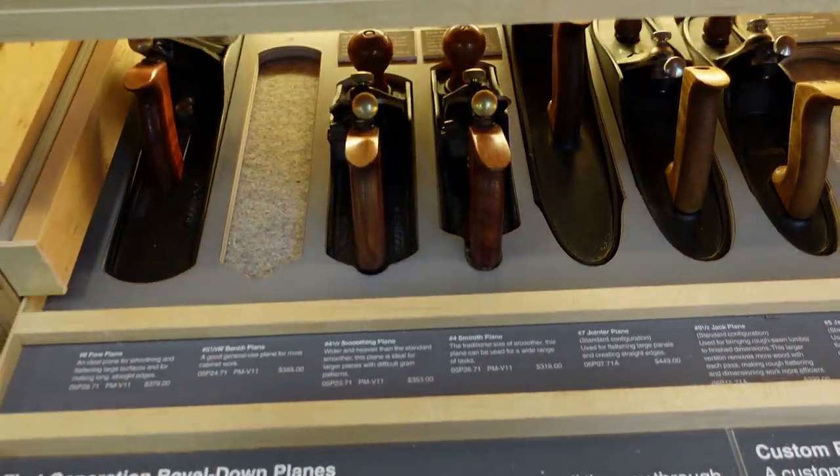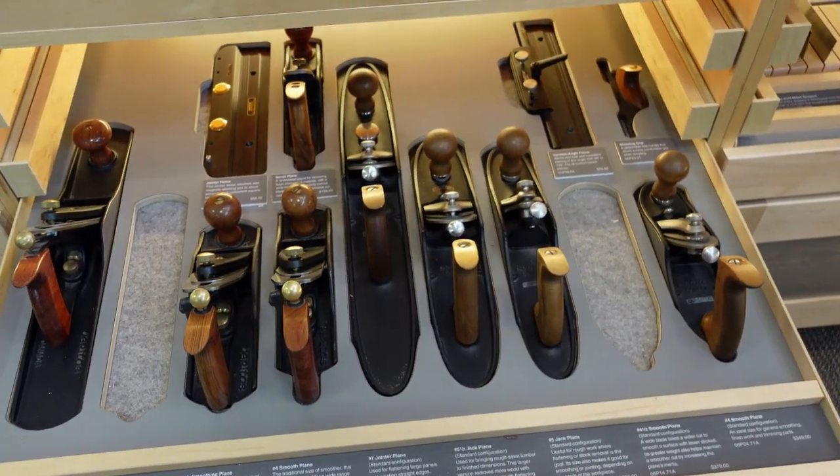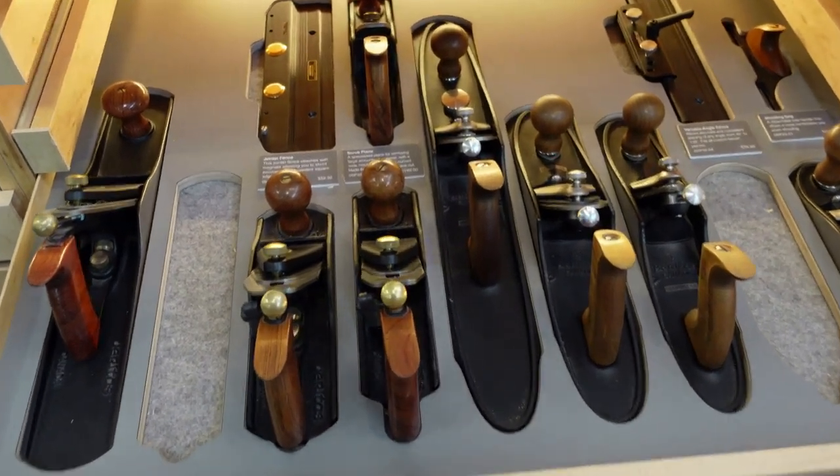This next drawer has the hand planes — their standard line and their custom line, which is my favorite. What I really like about this is there's always a debate of do I get a four or four-and-a-half, a five or a five-and-a-half. You get to test those out here and see which one you prefer, because that's really what it comes down to — preference.